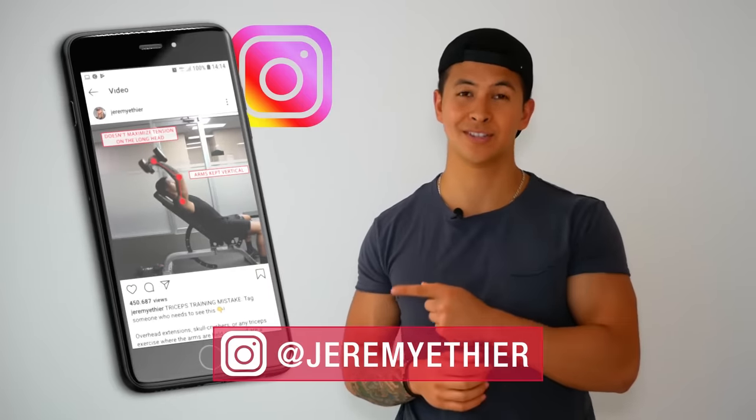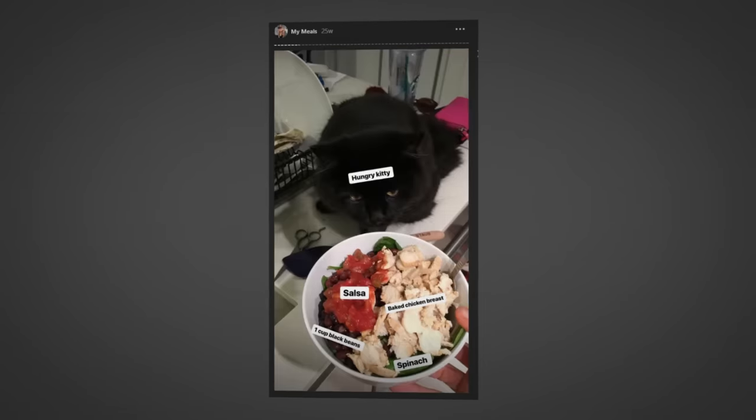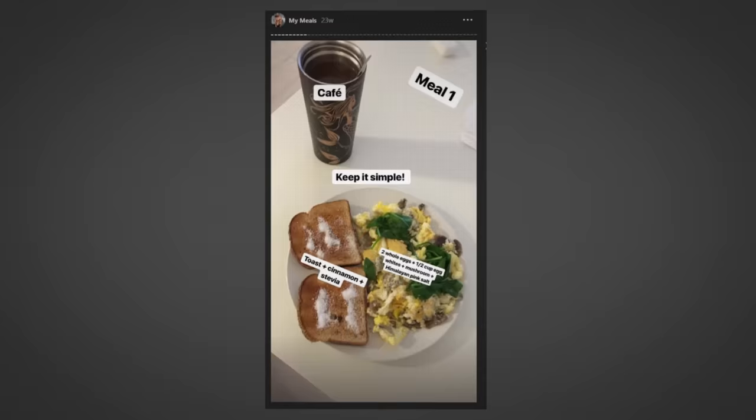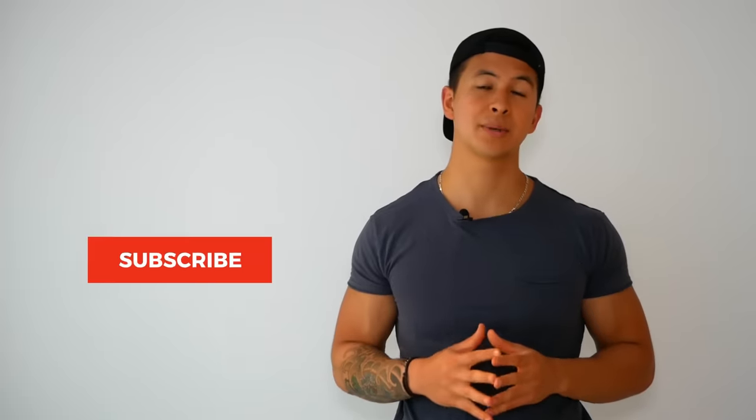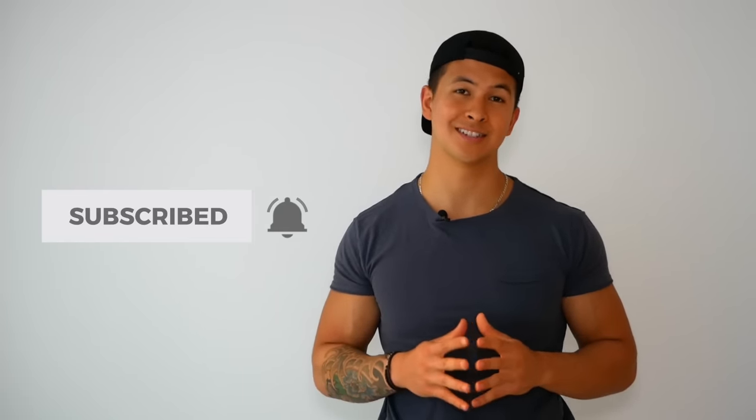Anyways, as always, if you haven't already I'd really appreciate a follow on Instagram. I post a lot of the daily meals that I have and the reasoning behind them on my stories, which I think a lot of you will find really useful. And if you enjoyed this video then please don't forget to give it a like, leave a comment down below as to what other topics you'd like to see me cover, subscribe to the channel and turn on notifications, as this all truly does help me out. Thank you so much everyone for the continued support — I really do appreciate it. I'll see you next time.